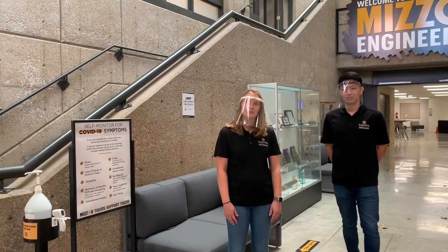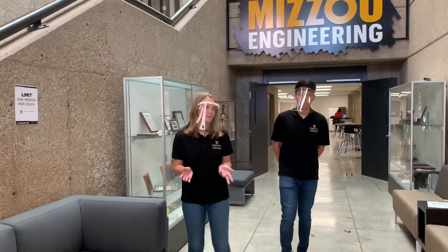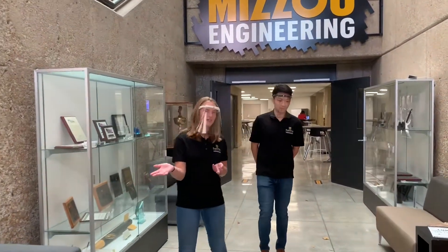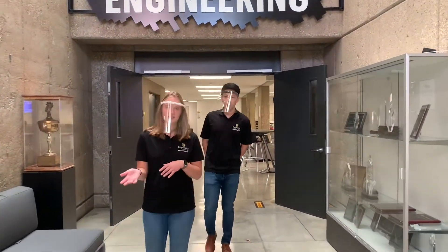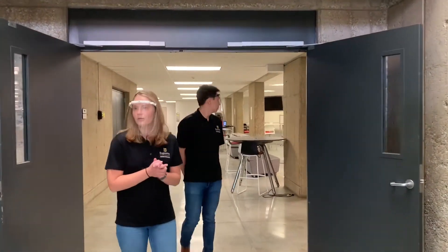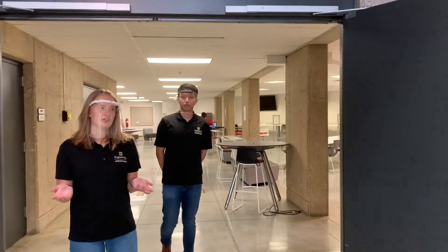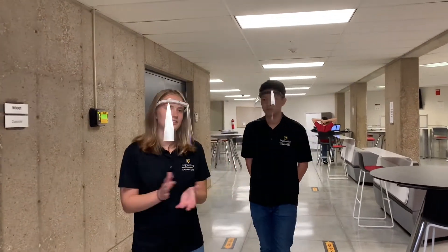As you can see coming into the building, we've put in a lot of different safety precautions to help keep our students safe during this time of the pandemic. For example, we have hand sanitizing stations set up everywhere. All of the doors are either entry-only or exit-only, and all of the hallways are one-way as well. Mizzou has definitely put in lots of different guidelines to make sure all the students are safe. We've also got social distancing rules in place, and everyone has to wear a face covering at all times.